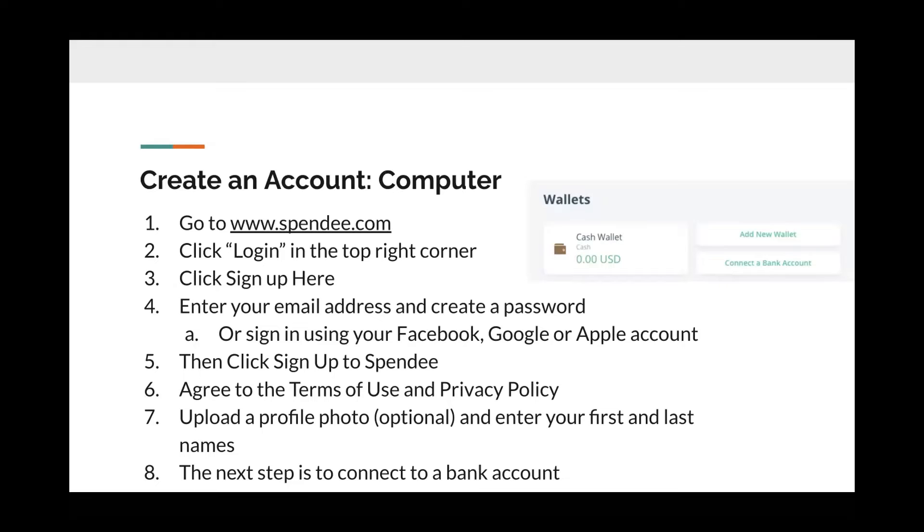Six, agree to the terms of use and privacy policy. Seven, upload a profile photo, which is optional, and enter your first and last names. Eight, the next step is to connect to a bank account.